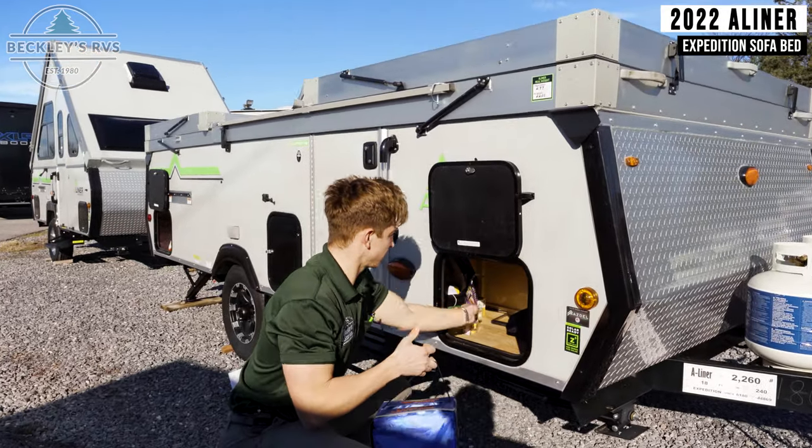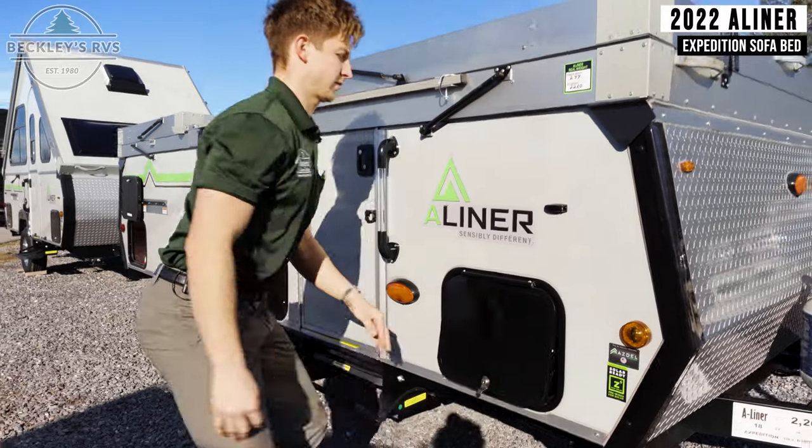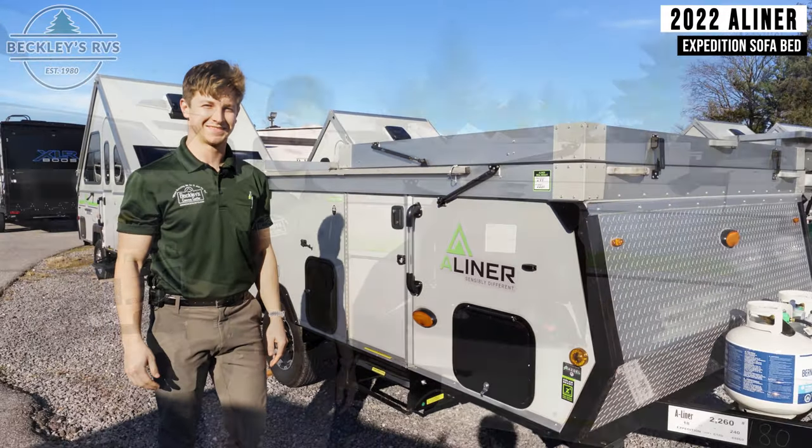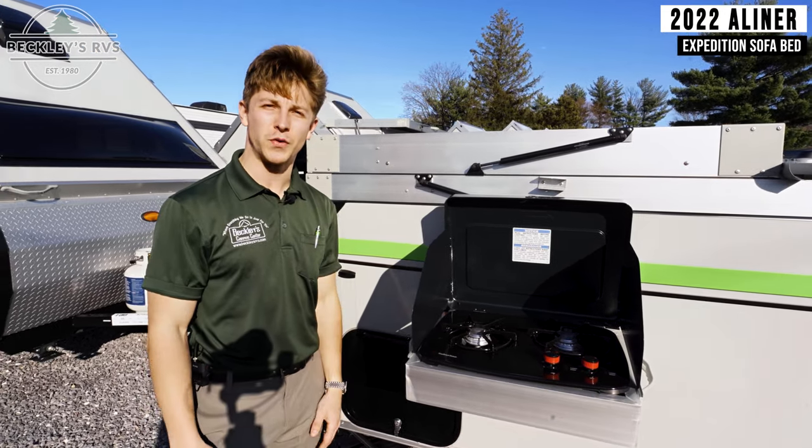Speaking of cargo, this A-Liner has the most amount of storage available of any A-Liner on the market. This massive exterior storage will give you a place to store all of your camping essentials, which frees up more space inside. It also has an optional exterior grill, so you can cook outside while enjoying the weather.